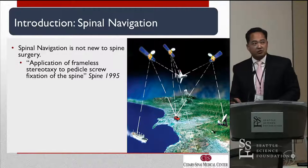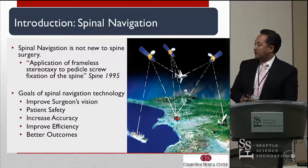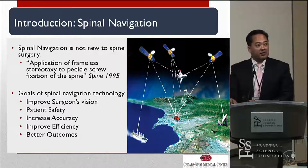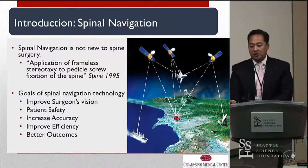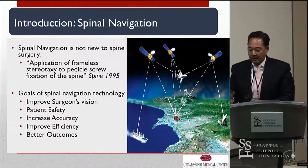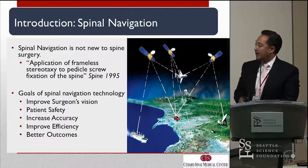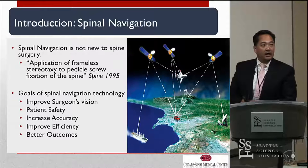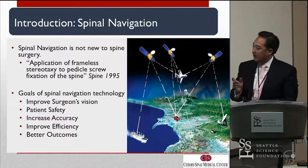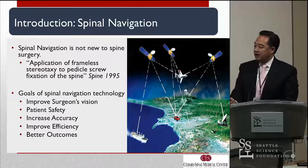I'm going to gloss over the introduction, as that's been talked about a lot. When we talk about the goals of spinal navigation, Pat Johnson talked about this potentially being the third generation since the 1990s when navigation was first implemented. The goals of spinal navigation still remain to improve the surgeon's vision, patient safety, increase accuracy, improve efficiency, and better outcomes. I think the last two — improve efficiency and better outcomes — are going to be pertinent to this discussion of navigation and spinal trauma.